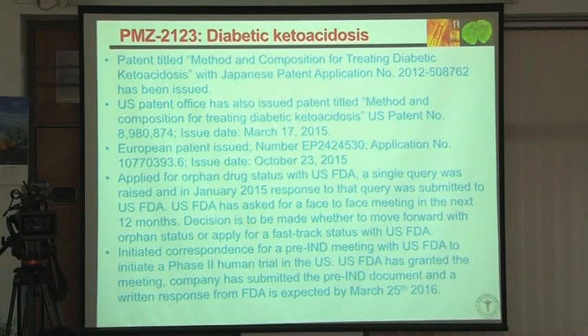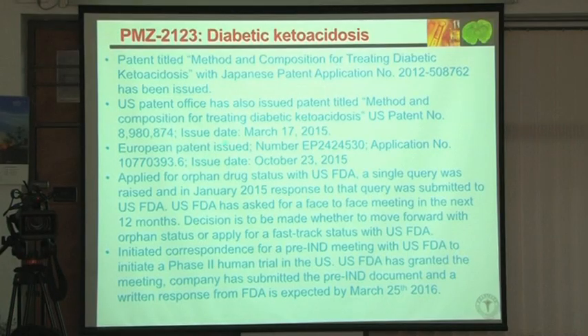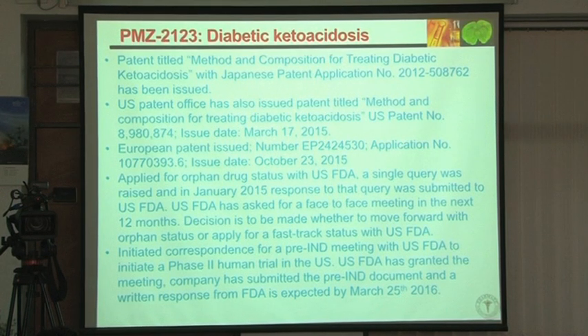We selected the compound BQ123, or PMZ123, and gave it in diabetic ketoacidosis. Within four hours, blood ketone levels came back to normal. The response to insulin increased so much. We were also targeting cerebral edema, because endothelin-A antagonists can decrease the sympathetic drive. In cerebral edema, brain swelling leads to herniation into the spinal canal, triggering massive sympathetic discharge, arrhythmias, pulmonary edema, and death.